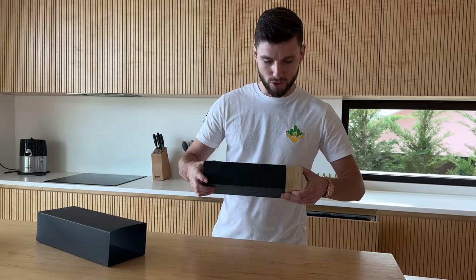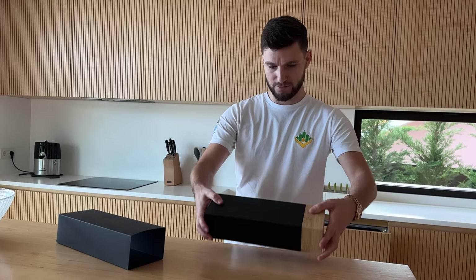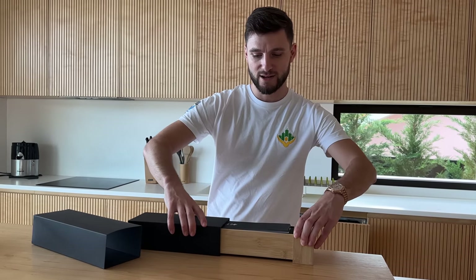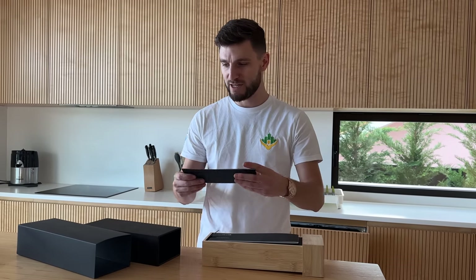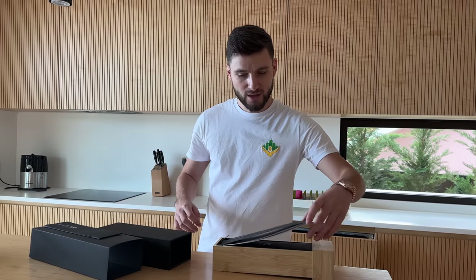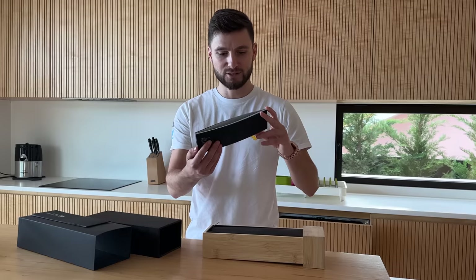So here we have the box, which slides out and we are revealing the contents. Christopher Ward's — this is the guarantee. We've got the guarantee and a warranty card in here. Standard stuff. And then this is the time owner's manual. For me, this is such an amazing watch.